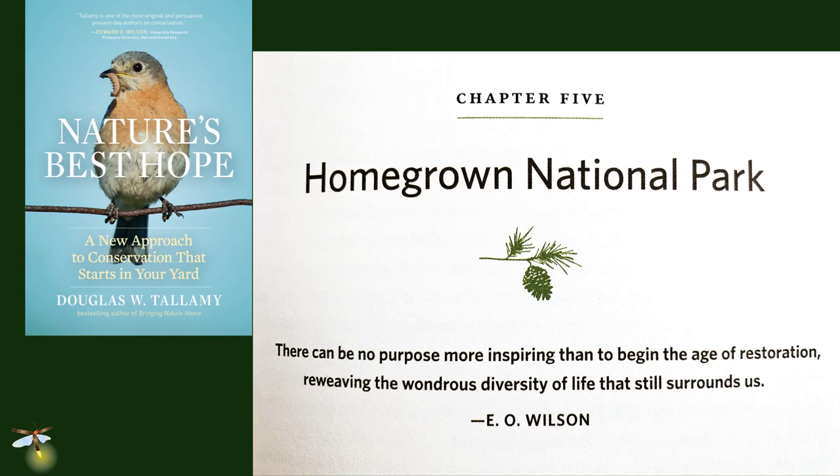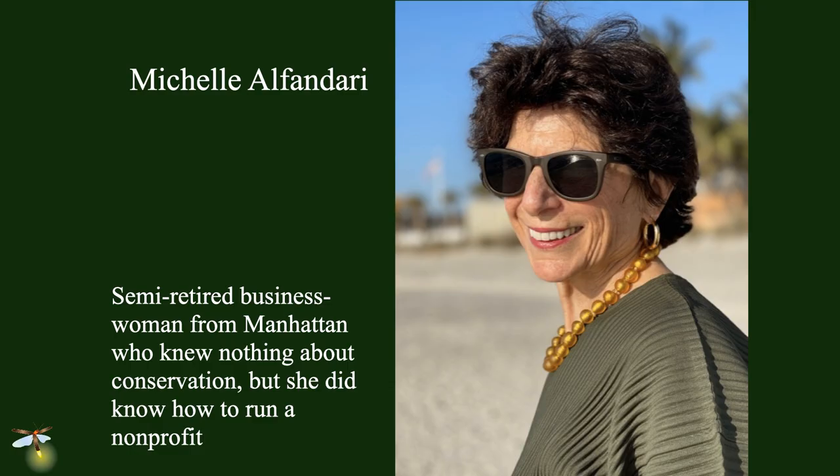I had this idea way back in 2007 and started talking about it in my talks. Then when I wrote Nature's Best Hope, I made a chapter called Homegrown National Park. But it wasn't until I met Michelle Alfandari that we actually created the nonprofit. Michelle is a perfect example of what we call the non-choir. She had just retired from business in Manhattan and moved to Connecticut. One of her neighbors dragged her to one of my talks, and she came up afterwards and said if I'm going to succeed in what I want to do, I've got to get beyond the choir. Michelle said she knew nothing about conservation, didn't know we had a biodiversity problem, yet she was now interested and knew how to build a movement. So she convinced me to actually create Homegrown National Park.